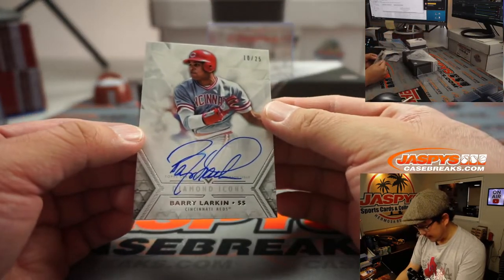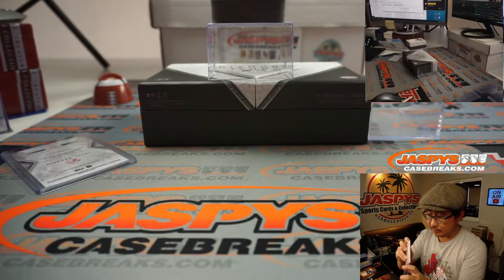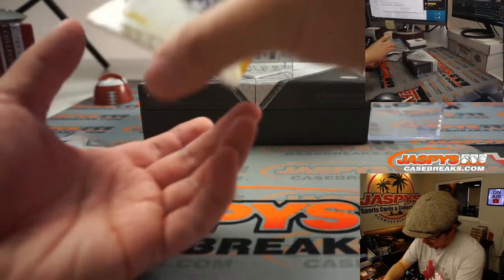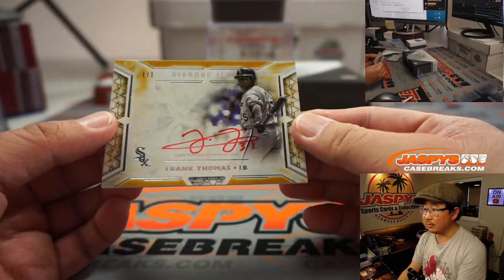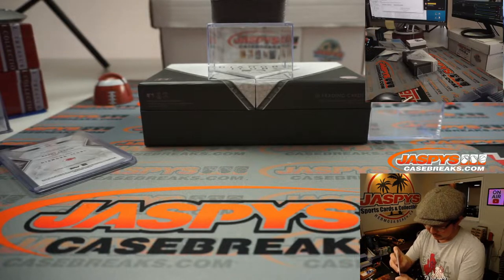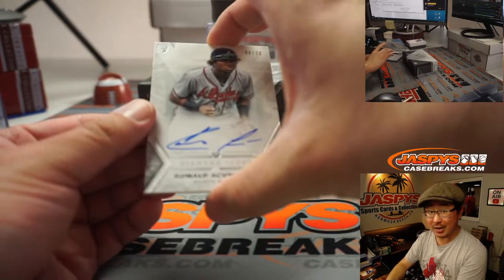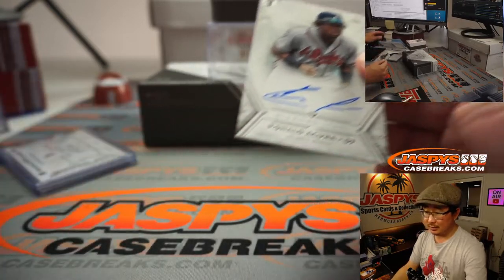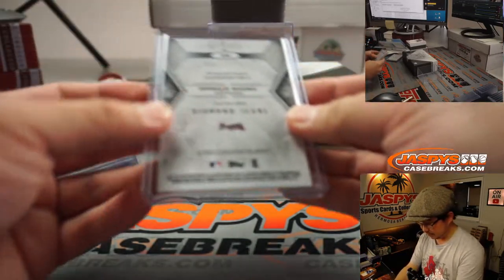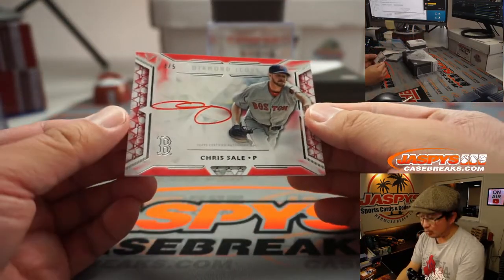Followed by Barry Larkin, ten out of twenty-five. And we have a one of one red ink — Frank Thomas, the Big Hurt. Nine out of twenty-five — rookie Ronald Acuna Jr. Nice. Four out of five red ink auto — Chris Sale.